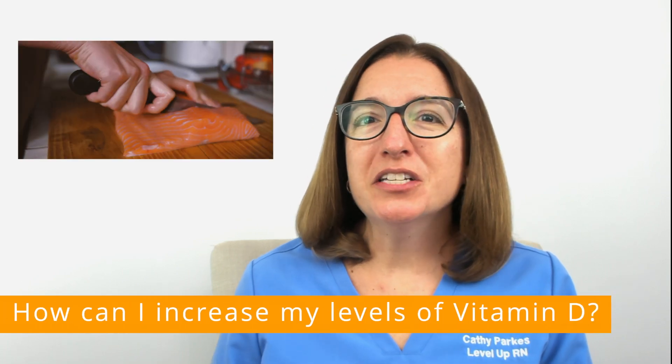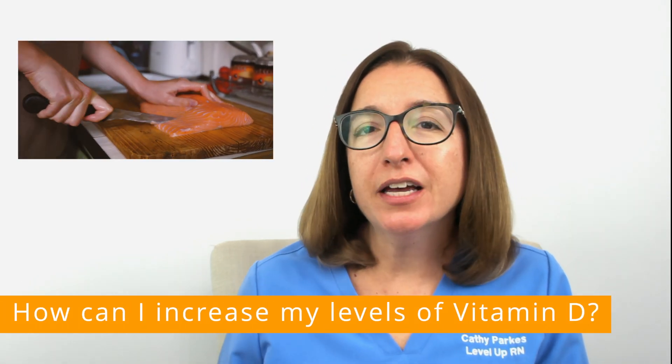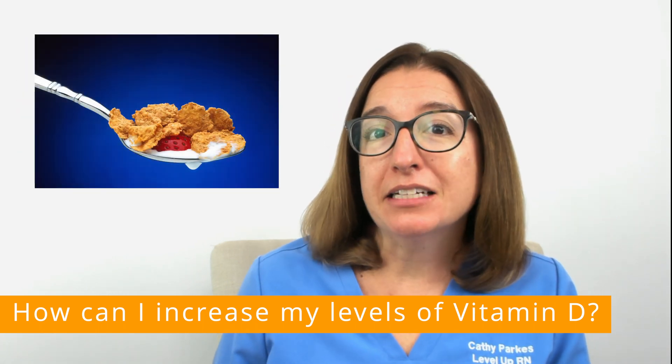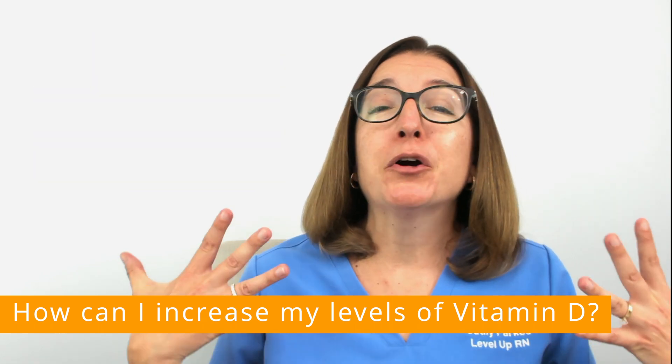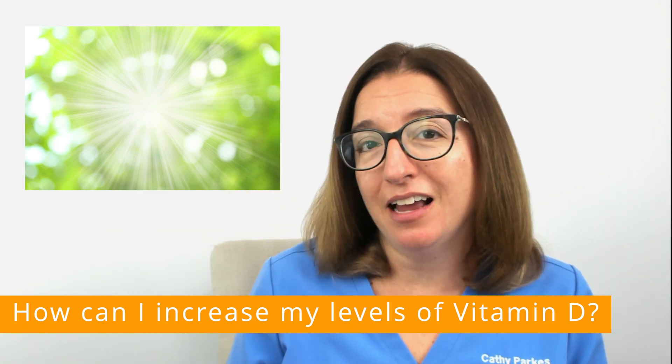Dietary sources of vitamin D include fatty fish, such as tuna, salmon, and trout. Fortified milk, cereal, and other foods also contain vitamin D, and your skin actually produces vitamin D upon exposure to sunlight.